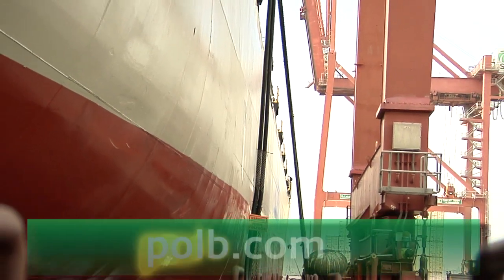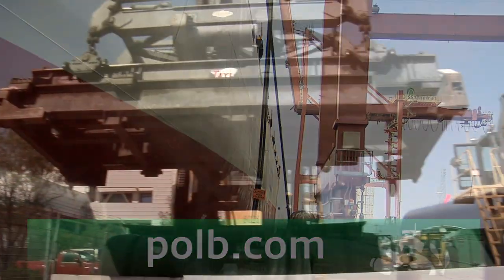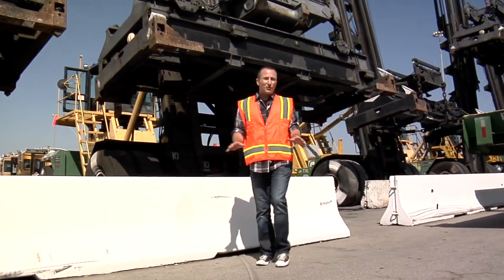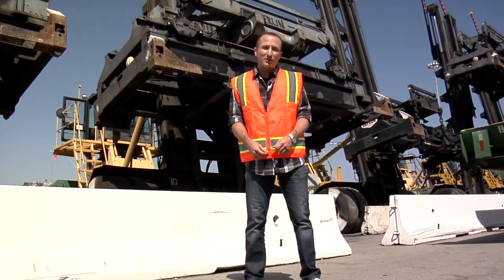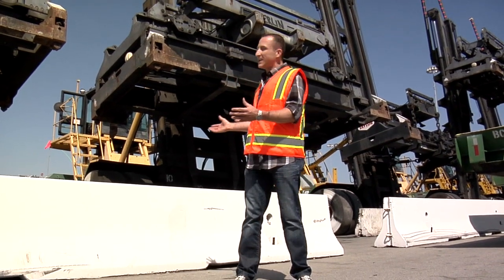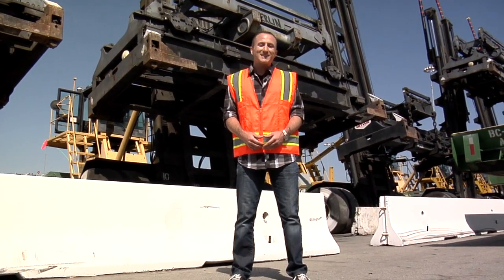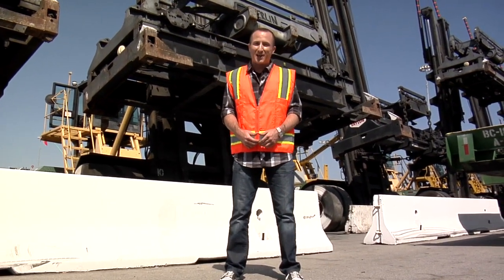To find out more, visit polb.com. The Port of Long Beach has made incredible strides over the years toward reducing emissions, and sharing this knowledge with other ports will positively impact generations to come. As you can see, we're at the maintenance division here at SSA Terminals, and when we return, we'll see how they keep these monster machines in tip-top shape.